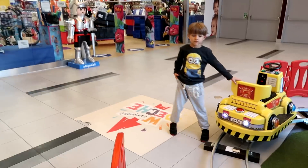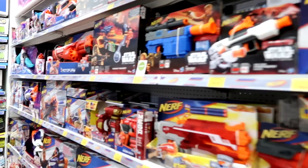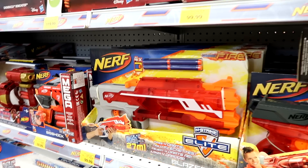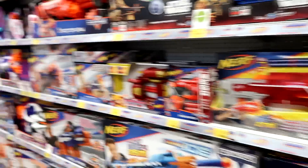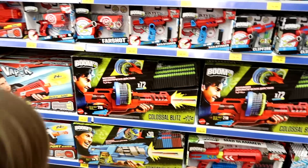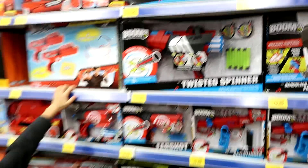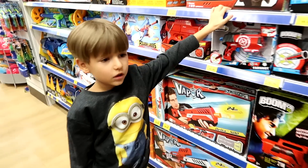And here we have Toys R Us. We have the Nerf Gun section — we like it. Oh, a new one, I think? Looks like a new one. Blaze fire. Very cool, we need to review something like this one day. The BOOM CO. This one looks cool.